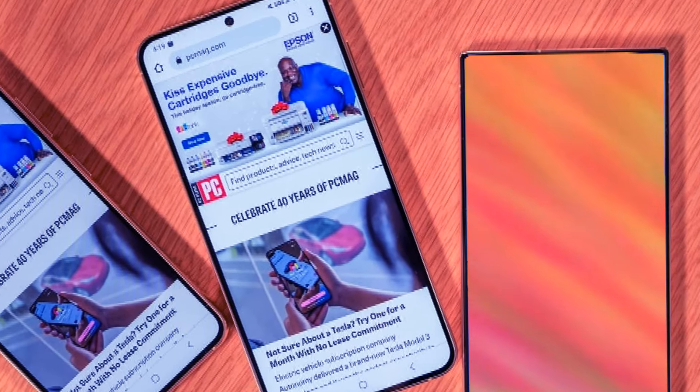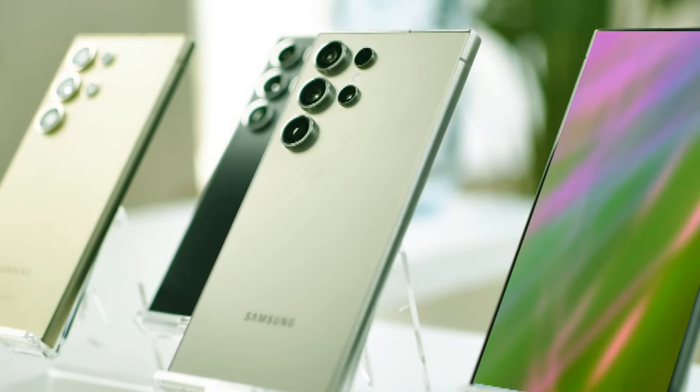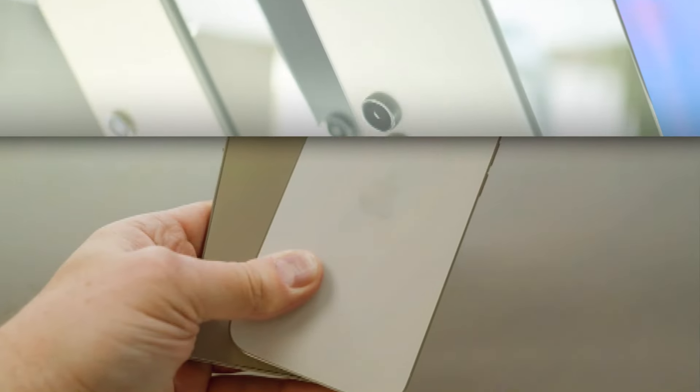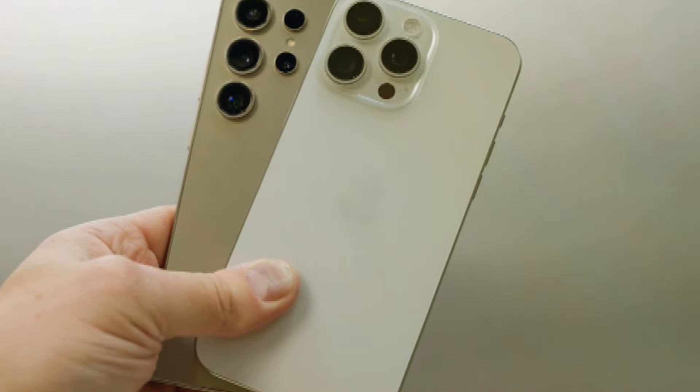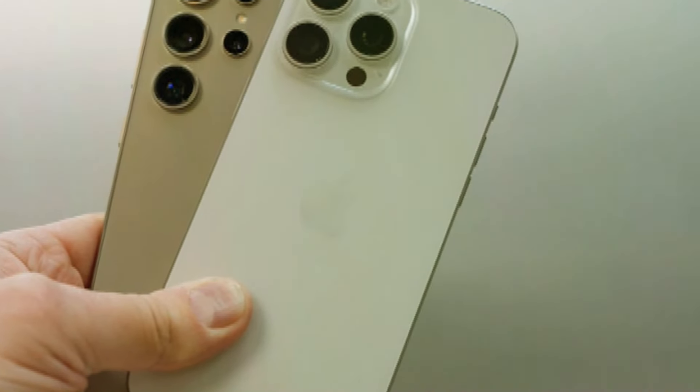So there you have it, folks. The Samsung Galaxy S25 Ultra could be bringing some exciting changes — from potentially innovative battery management with Battery Eye to maintaining competitive battery capacity. Plus, don't miss out on the fantastic Galaxy Watch 6 offer. Stay tuned for more updates and let me know your thoughts in the comments below. See you next time.